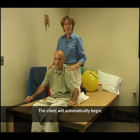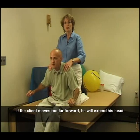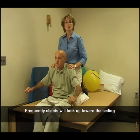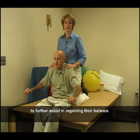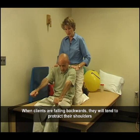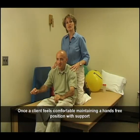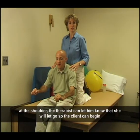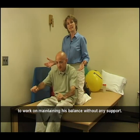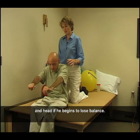Safety is a key component at this time, and it is necessary for the client to know that the therapist is supporting him and will prevent him from falling. The therapist can progress by moving the client through extreme ranges of motion forward and back to allow him to find his balance. The client will automatically begin to use compensatory strategies to try to regain his balance. Once a client feels comfortable maintaining a hands-free position with support at the shoulder, the therapist can let him know that she will let go so the client can begin to work on maintaining his balance without any support. The clients need to learn to use small movements of the arm and head if he begins to lose balance.